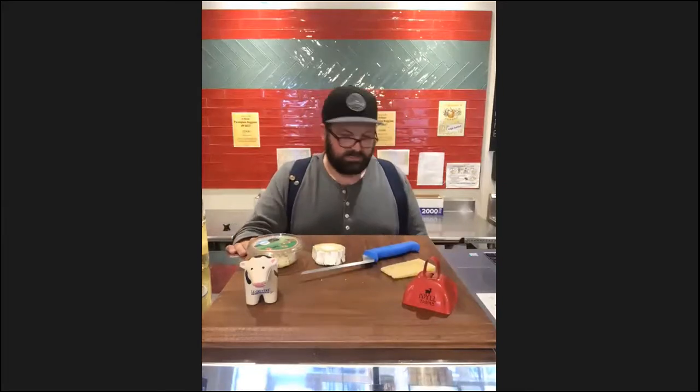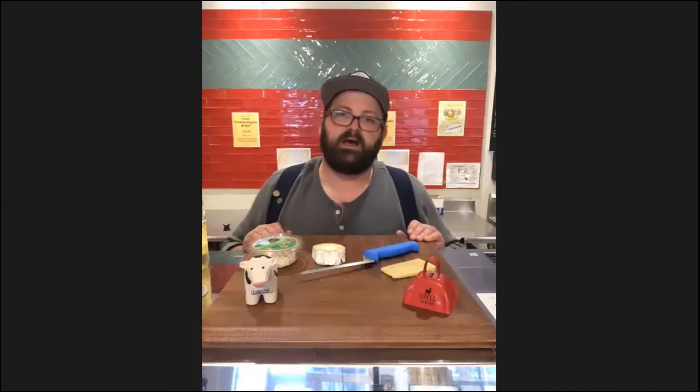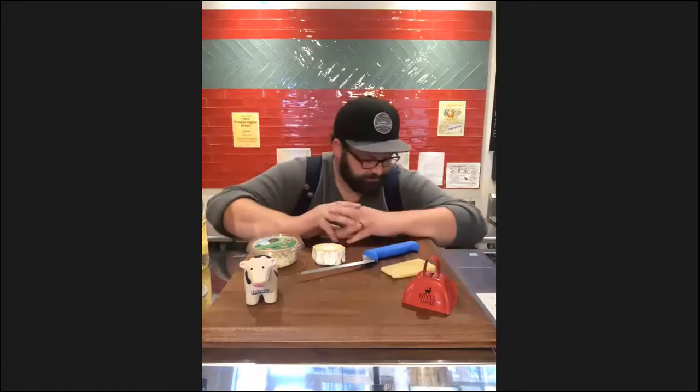I always like to do a quick run-through with the wines, just in case people who bought the wine package aren't looking to open all three bottles. For those who didn't buy the wine package, we're mostly going to focus on the cheese, but I'll give some pairing suggestions and talk about cheese through a general pairing lens so you can figure out what you want to do with these at home.